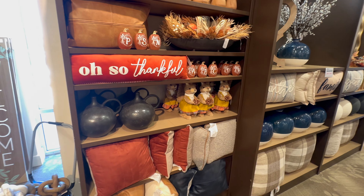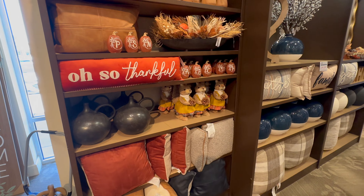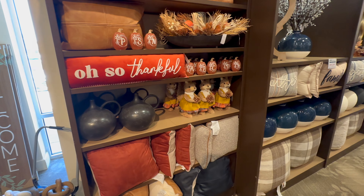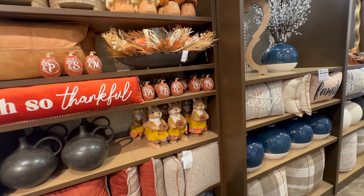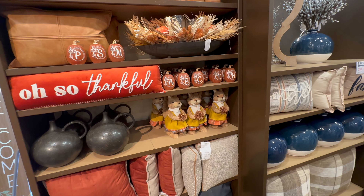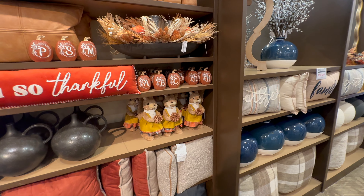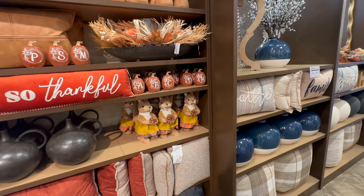I'm going to go ahead and end this video here. If you all enjoyed watching today, be sure to give this video a big thumbs up — it really helps out my channel and helps me see which videos you enjoy most. Leave me a comment letting me know what decor theme you're planning, and also let me know if there are any stores you'd like me to visit for fall or Halloween decor this season. Hope you all have a great day and a great week — I'll see you all in my next video, bye!